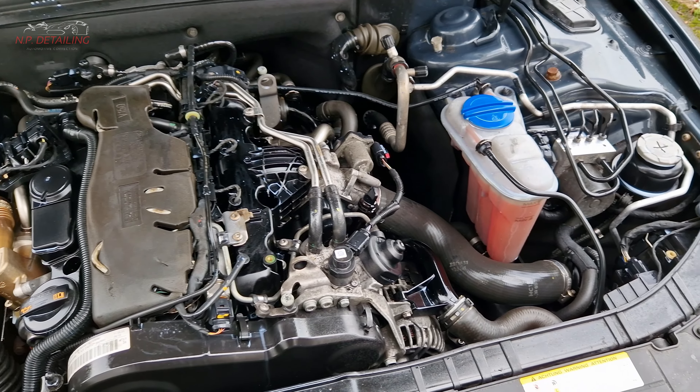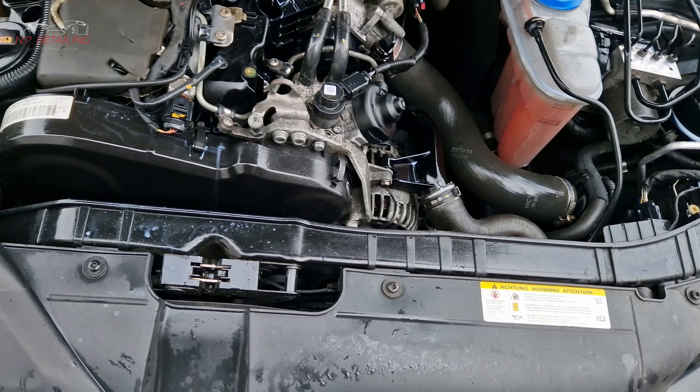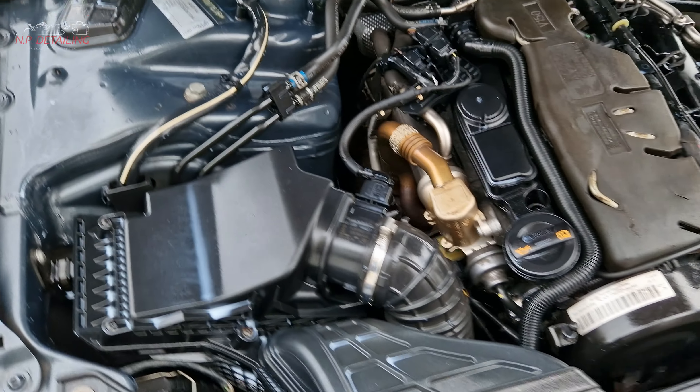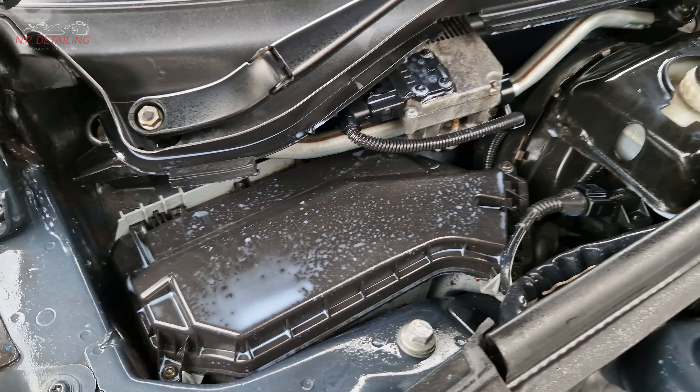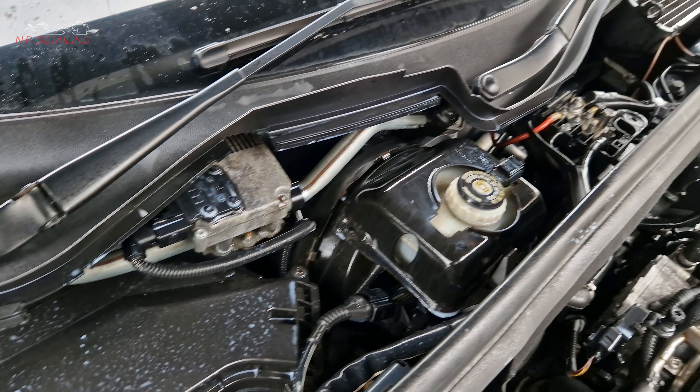So I took the cover off and gave the engine a nice clean. It's got coating on there as well — that's just the coating. All the leaves gone, all the debris cleared.